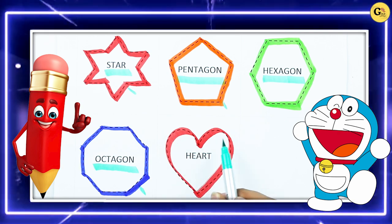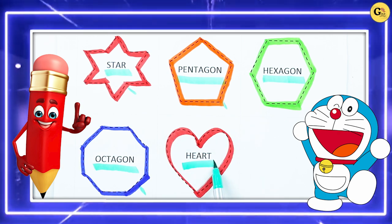Which shape is this? Right, it's heart, H-E-A-R-T, heart with red color.